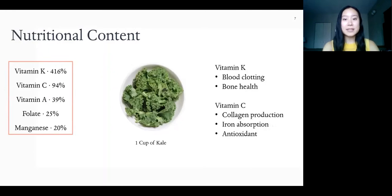Vitamins and minerals are necessary for a variety of body functions. Vitamin K, for example, is important for blood clotting and bone health, and vitamin C for production of collagen, iron absorption, and it's an antioxidant, which we'll talk about. The nutritional content of each vegetable varies, which is why it's important to eat a variety to help us meet all of our nutrient needs.